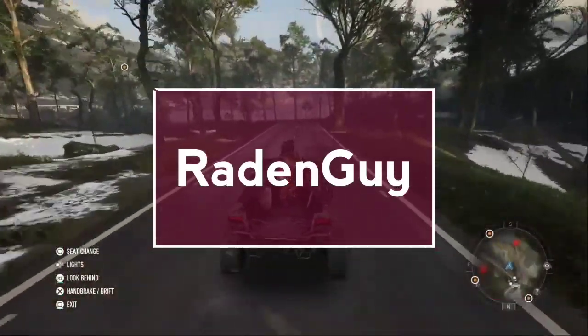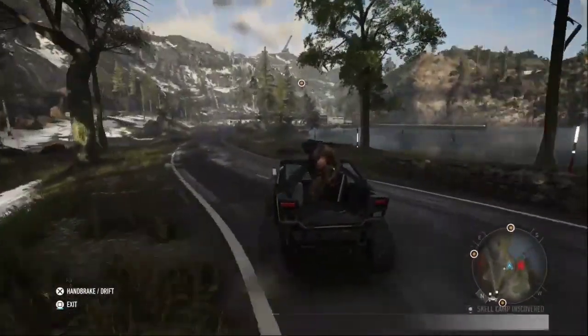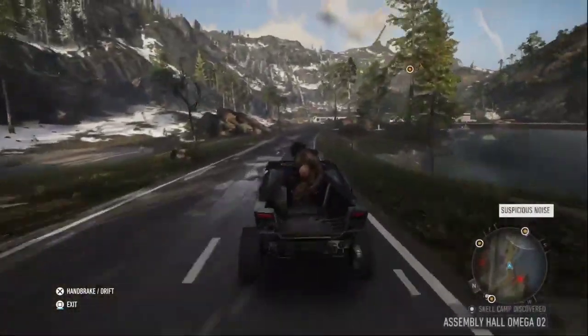What is up guys, Radekai here with a brand new video. Let's talk about the PlayStation 5. Today I'm coming with a different kind of video because I really want to shut down that rumor.